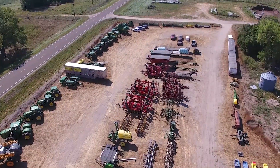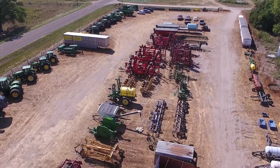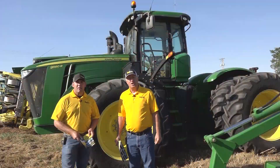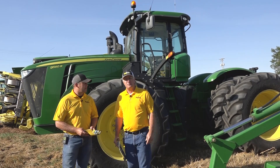Bill was 95 years young when he passed away and he had a tremendous farming operation — a very meticulous individual, and everything he had he always bought in pairs of two. Right behind us are two John Deere 9560R tractors. Ryan, tell us about these beauties.